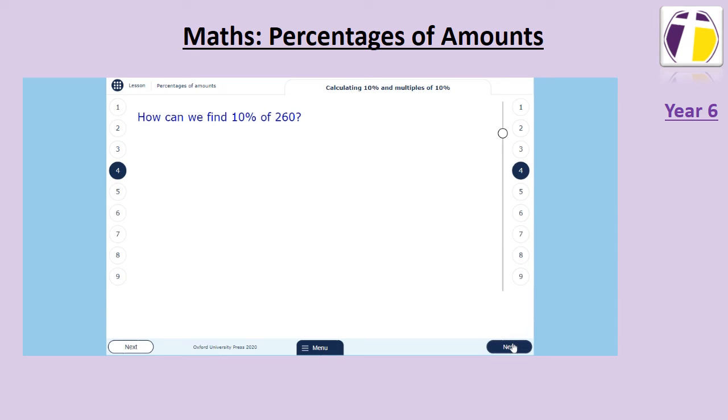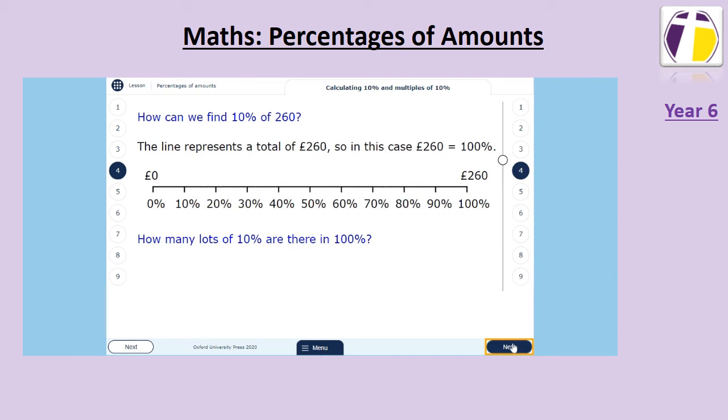We can also find ten percent of numbers. You can see here that 260 is a hundred percent — the number we are finding ten percent of. To find ten percent, we divide our number by ten. Ten percent of 260 is twenty-six. We can then use this to find percentages for any other multiple of ten, or we can find five percent by halving it.